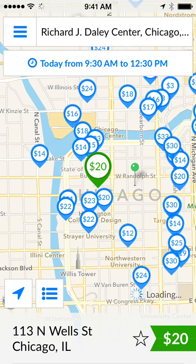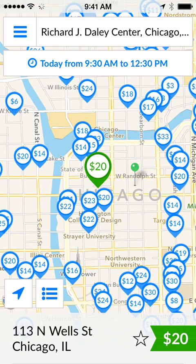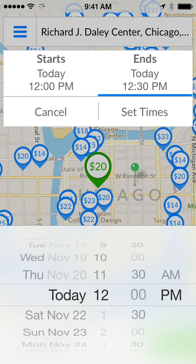Now the map has changed to reflect the locations that are closest to the Daley Center. Next I'm going to select the times that I'm looking to park at this location, so I'm going to say today from noon until 5:00pm, and set the times.